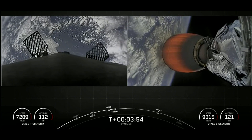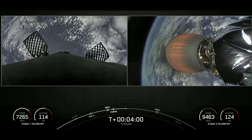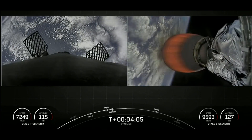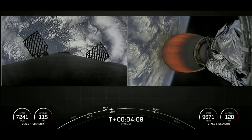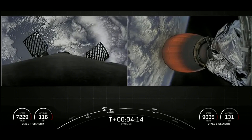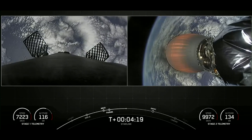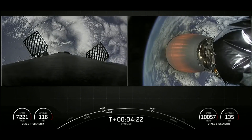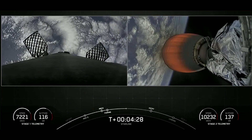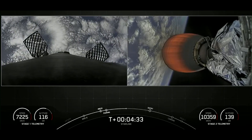That drone ship is about the size of a football field. Everything continues to look nominal for both first and second stage. We have a beautiful shot of the second stage MVAC engine, with the beautiful blue marble rotating slowly behind it. The first stage is positioning — it's beginning to float its way back to Earth.